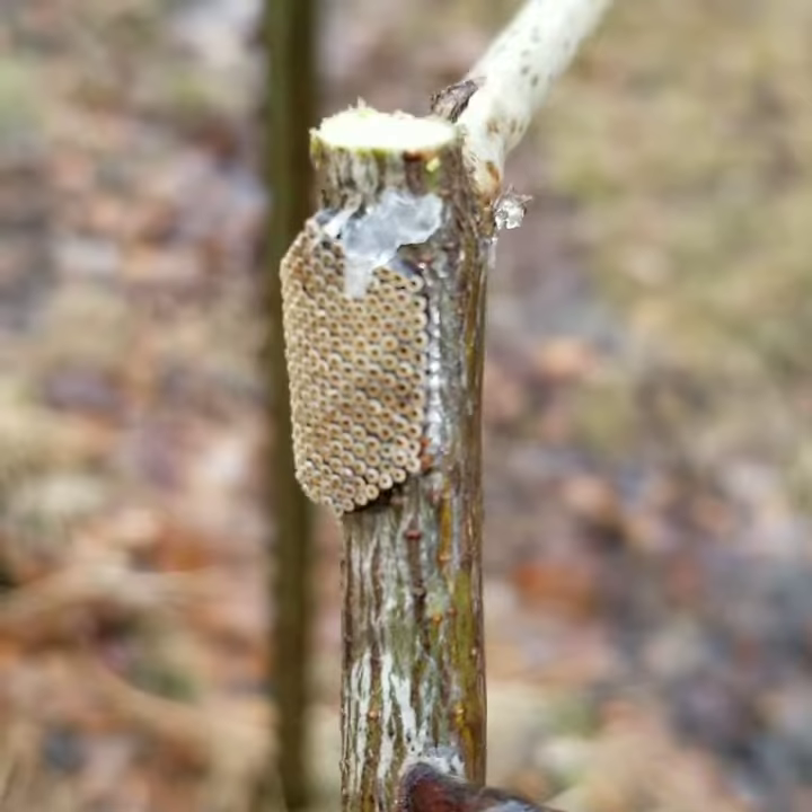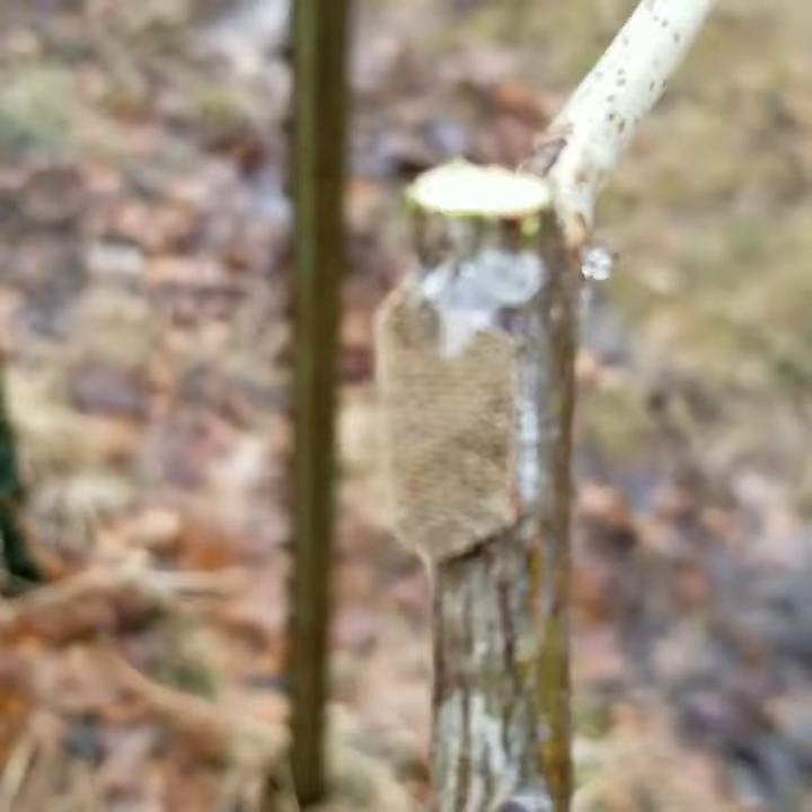Good morning and welcome to a rainy edition of the Kansas Gardener. It's quite a rainy day today, cold and wet. I'm staying at home doing some pruning around the place and I found these egg mass. This is the egg mass of the assassin bug.